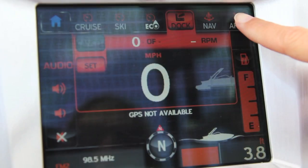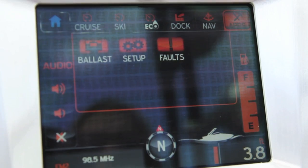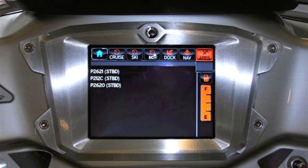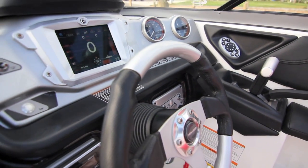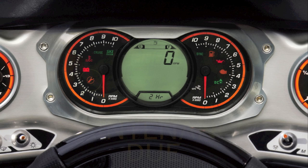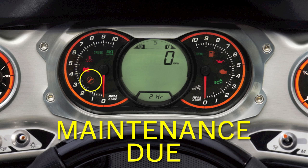On the touch screen you may see an exclamation point, and when touched it will take you to another screen that shows a P code. This code informs a certified Sea-Doo technician of the area of concern so they can quickly diagnose the situation and resolve it. You may also see a wrench symbol, which indicates that scheduled maintenance is due.